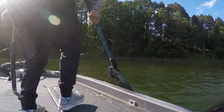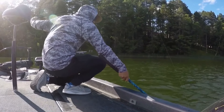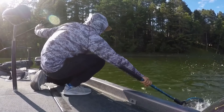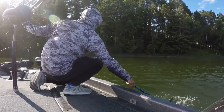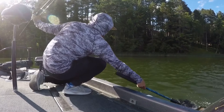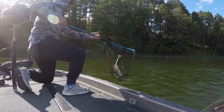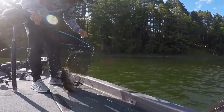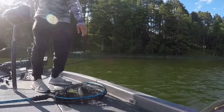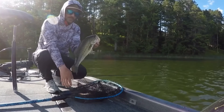Awesome bait once you learn how to work it. She's a little finicky — she don't like to be reeled too fast or too slow. It takes a little practice, but once you get the hang of it, man, it gets crushed. And when you have it in a perch pattern, watch out because the pike are going to be going for it.